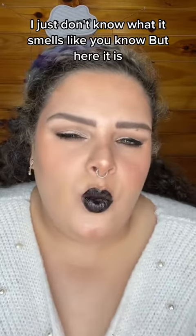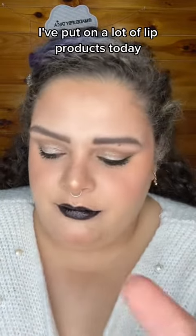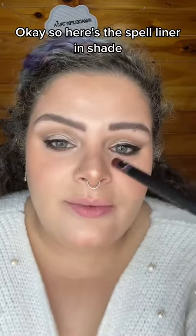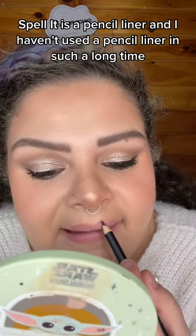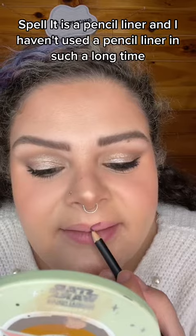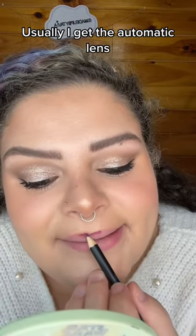The only complaint I have is the smell, but that's something I can look over. I just don't know what it smells like. Here it is — don't mind my lips, I've put on a lot of lip products today. Here's the Spell liner in shade Spell. It is a pencil liner, and I haven't used a pencil liner in such a long time — usually I get the automatic ones.